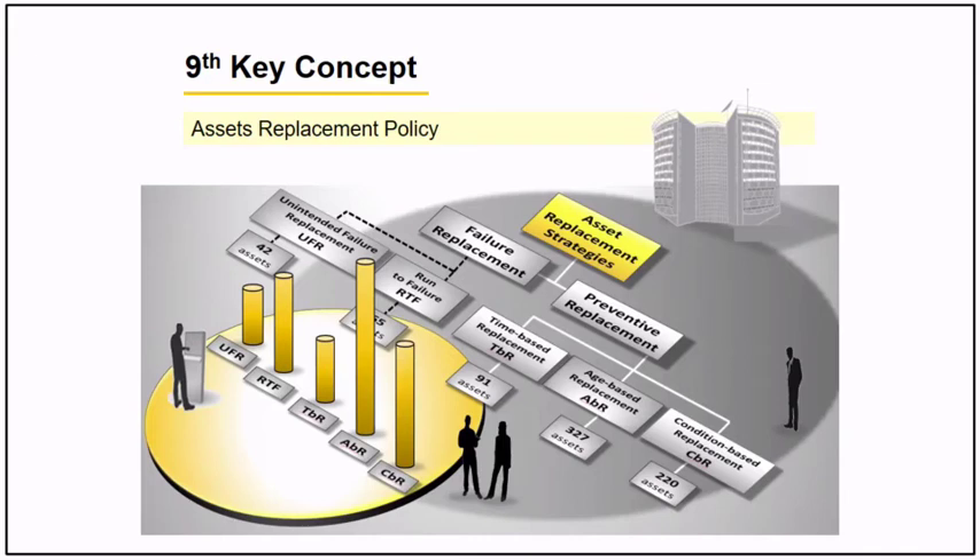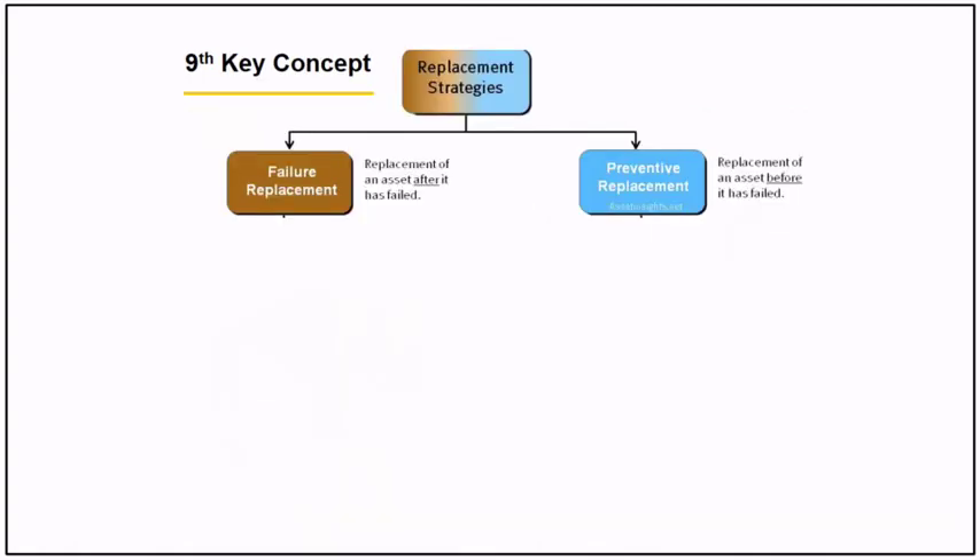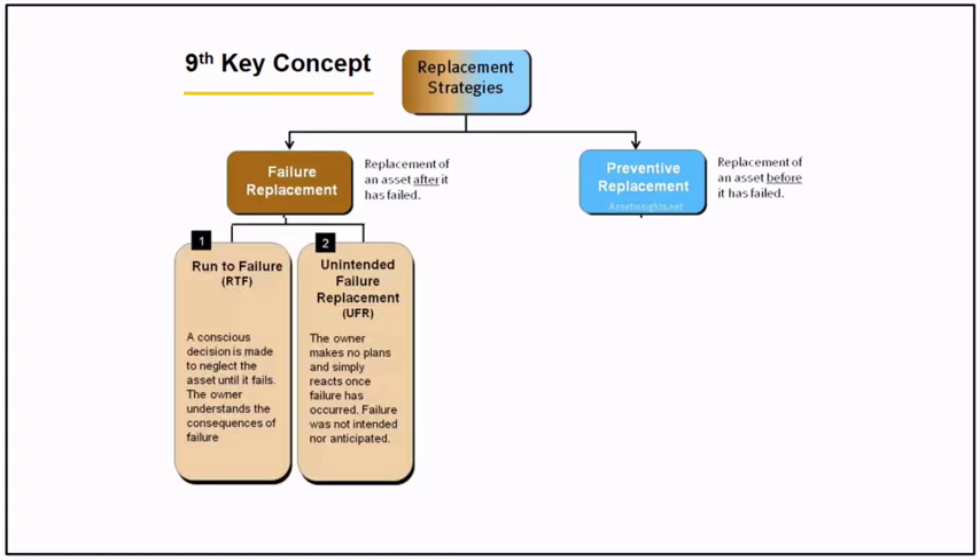The engineering department should determine the useful life of an asset and create a replacement policy — a document wherein all equipment are listed and categorized under failure replacement or preventive replacement. The replacement strategy can be categorized into failure replacement, which includes run to failure and unintended failure replacement.